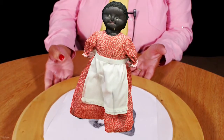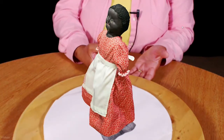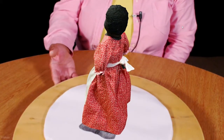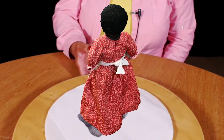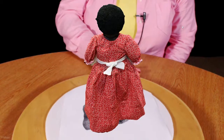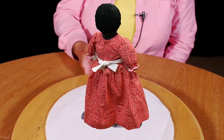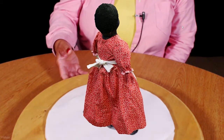Buttercup is about 185 to 200 years old, and she was created by my great-grandmother's mother, who was owned by a family here in Madison County by the name of Kellogg. Mrs. Kellogg wanted to create a doll for her daughter, so she went to my great-grandmother's mother and asked if she could make a doll for her. And this is what she came up with.